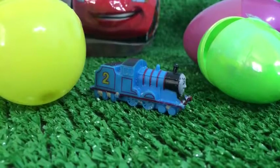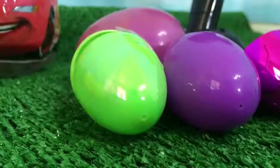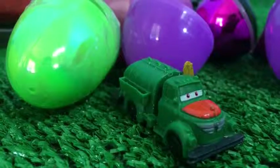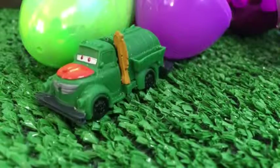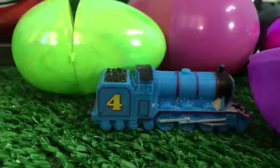This is Edward — Edward got sand-covered. Let's see who is in the purple egg. Inside the purple egg you can see the toy, and it's a Disney Planes character: Chug, the fuel tanker from Disney Planes.